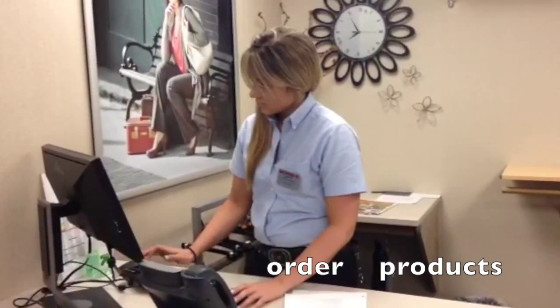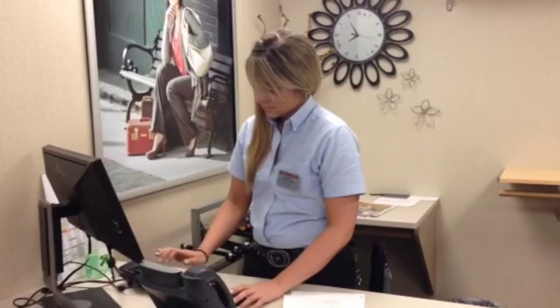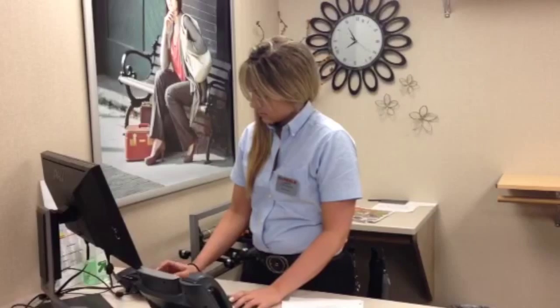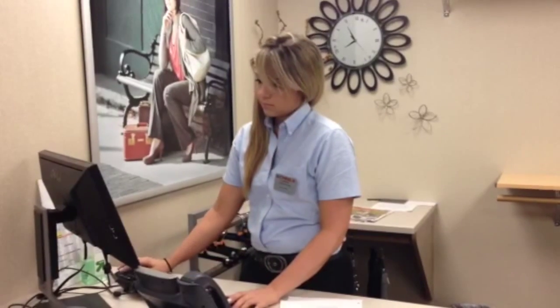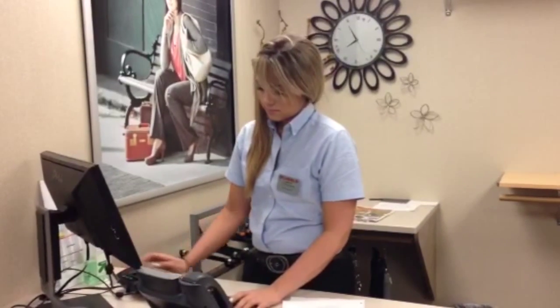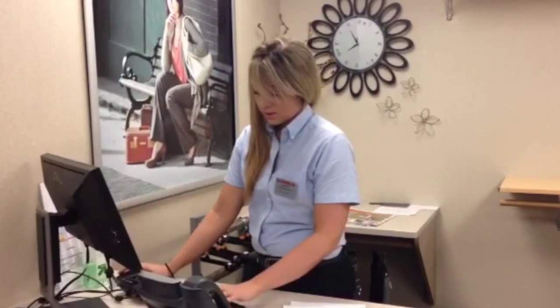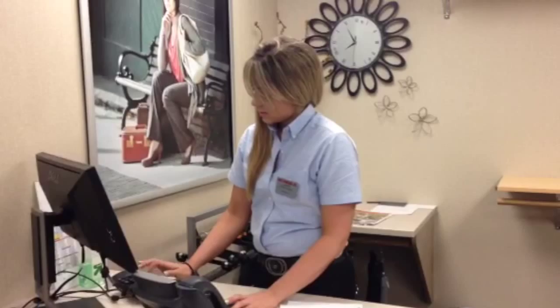The first step in the process is to order the products that are needed to fill the shelves in the store. As you can see, employees order these products on the company computer and the items will soon be sent to the store. Shields orders merchandise from popular manufacturers such as Nike, Under Armour, and Adidas.